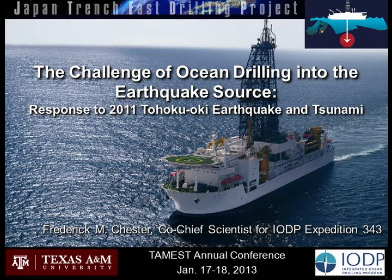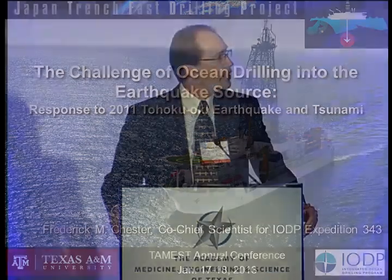Good morning. I'm very honored, like the other speakers, to be presenting to you today about something that has consumed my life for the last year or so, or almost two years now, and that's this expedition — the Integrated Ocean Drilling Program. And I was also honored to be invited to actually participate in this as co-chief scientist.